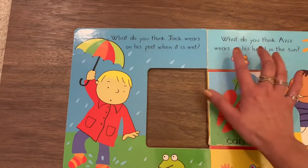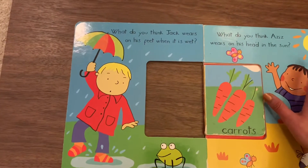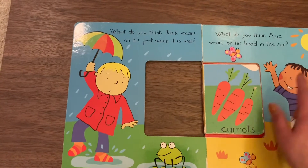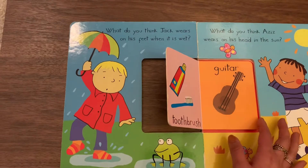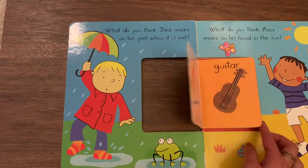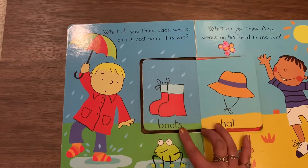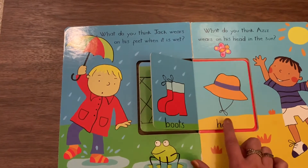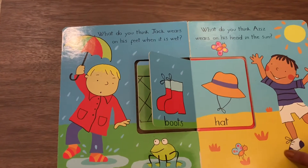What do you think Ozzy wears on his head in the sun? What do you think he's gonna wear on his head? Carrots? No. Guitar? Let's see what else. Ball or teddy bear? We already got the answer to the boots. Ozzy's gonna wear his hat in the sun.